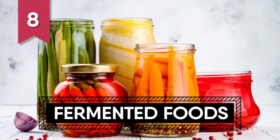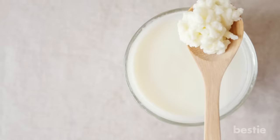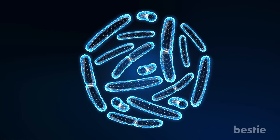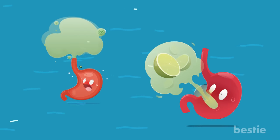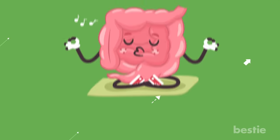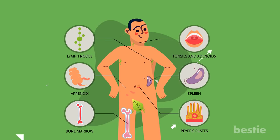8. Fermented Foods. Fermented foods like yogurt, kimchi, pickles and kefir contain high levels of probiotics. These probiotics are beneficial bacteria that contribute to improving your gut health. These bacteria help the bowel move stool out of your colon regularly and reduce the risk of gas, bloating, constipation and infection. They may help prevent and possibly treat colon cancer. A healthy gut biome offers numerous other benefits for overall health and immune function.